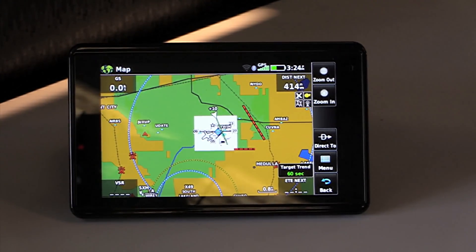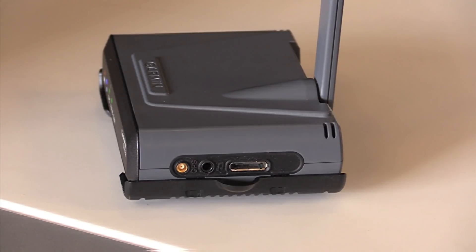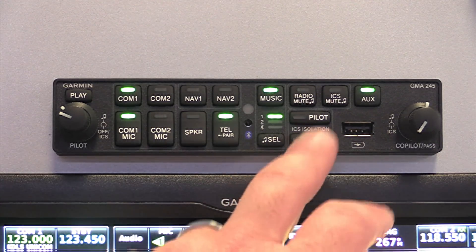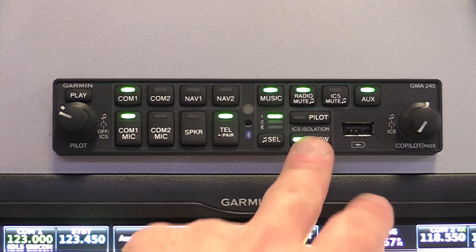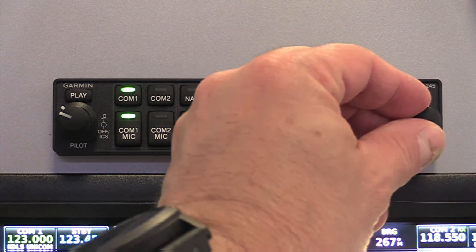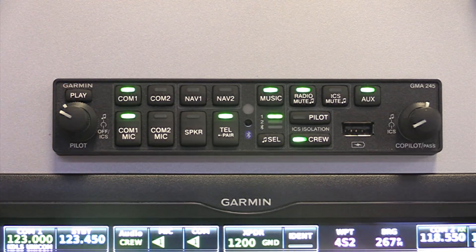It offers both hardware connections and connects via Bluetooth to tablets and portables such as the AERA 660. Customers can also access Sirius XM audio via the audio out port on the GDL-51 or 52, or via a Bluetooth-compatible audio panel such as the GMA 350C series, the GMA 345, or the GMA 245. Compatible headsets that support Bluetooth audio streaming are also compatible with the GDL-51 and 52.